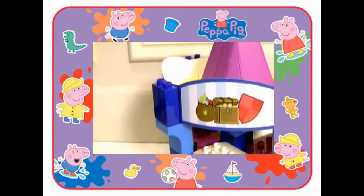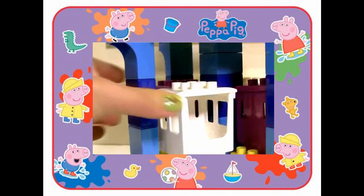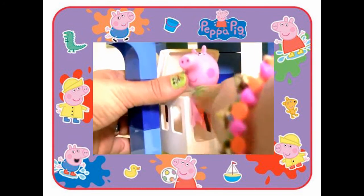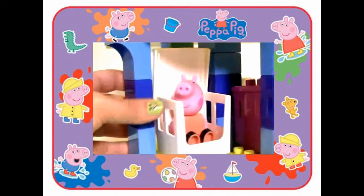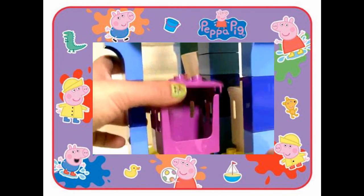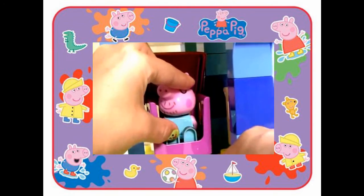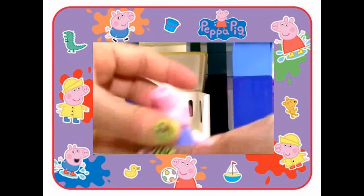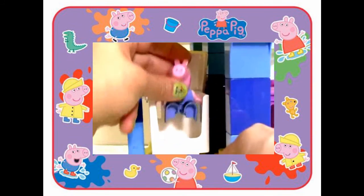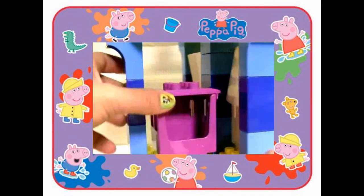Now Peppa's family will go for a ride in the carousel — Mommy Pig, Daddy Pig, George, and Peppa.